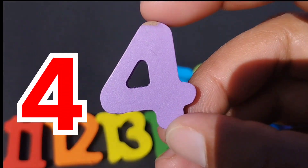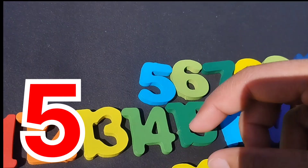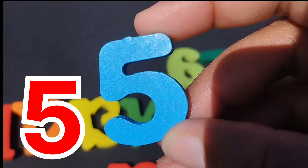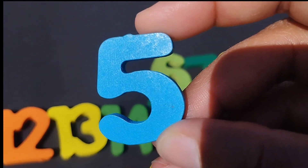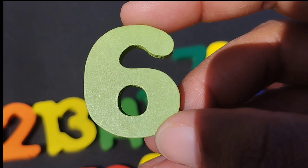The next number is number four. Number four. Five. Number five. The next number is number six.